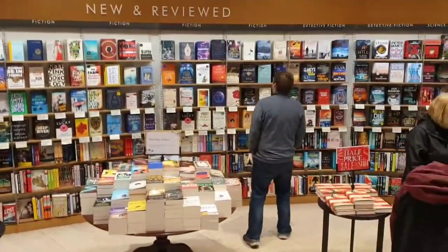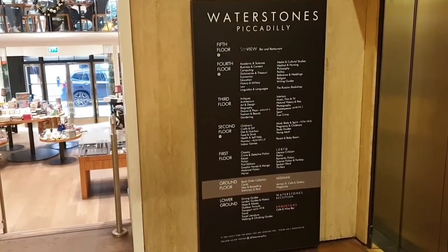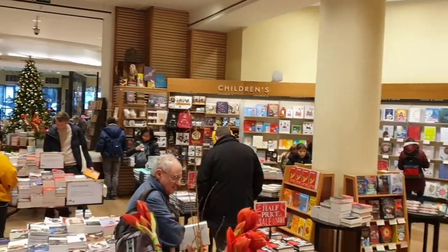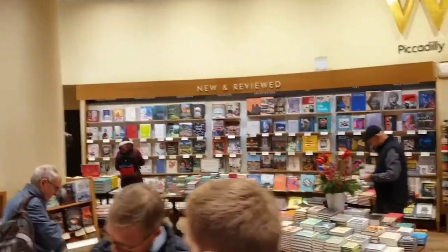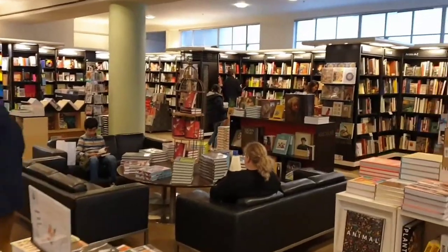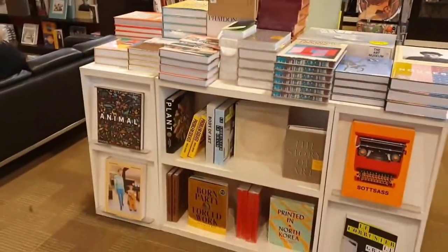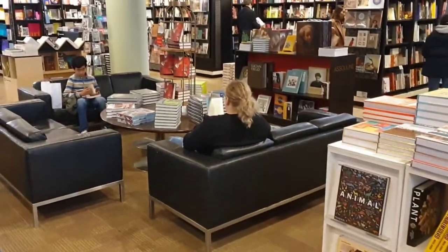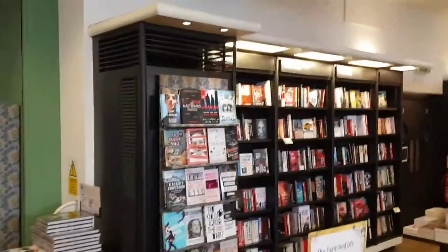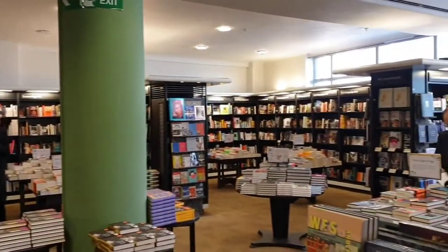The great thing about here is you can get any book you want. Here's a guide to the store. You can take any book you want and go and read it in the cafe — these are in the basement, ground and top floors. Here's Jayden in his favourite area. We're in Waterstones Piccadilly. Because it's so big, there's so much space to look around without bumping into other people.